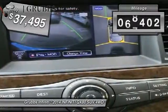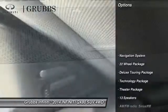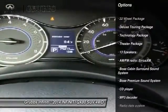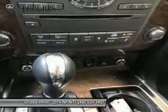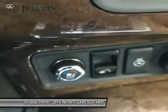This vehicle has less than 80,000 miles. Here are some of this vehicle's great options: traction control, power passenger seat, Bose sound system, navigation system, air conditioning, leather-wrapped steering wheel, dual airbags, power steering, alloy wheels, four-wheel disc brakes.